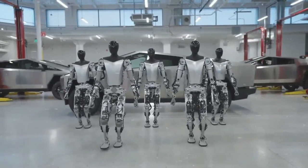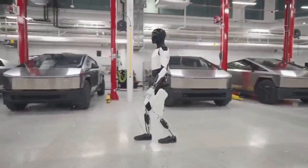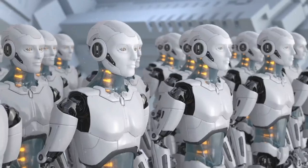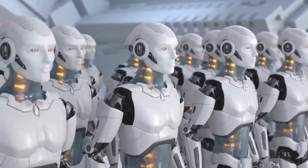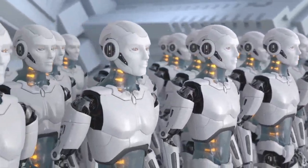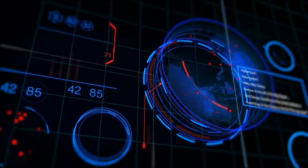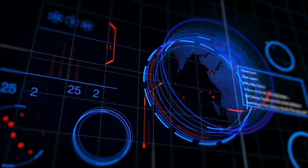That's the scoop on Tesla's Optimus Gen 2 robot. I hope you found this video interesting and learned something. If you liked it, don't forget to hit the like button and subscribe for more great content on AI and robotics. I'd love to hear your thoughts on Tesla's humanoid robot — drop a comment below. And if you have any questions or ideas for future videos, just let me know. Thanks for watching, and I'll see you in the next one.